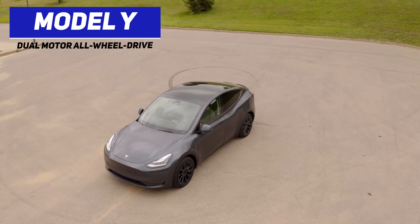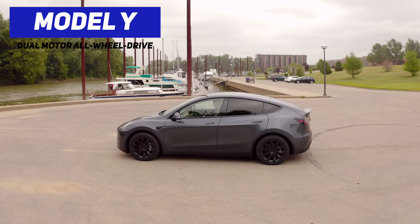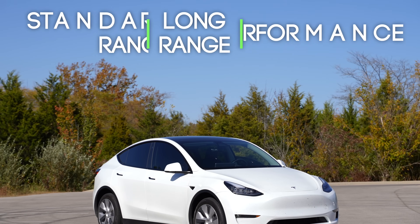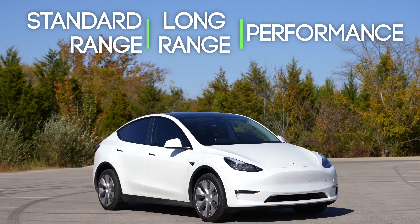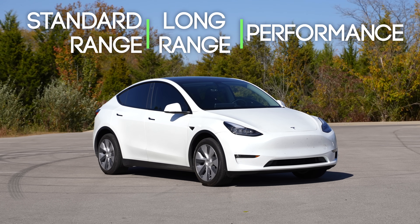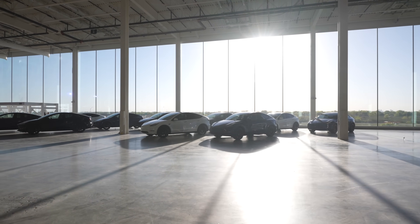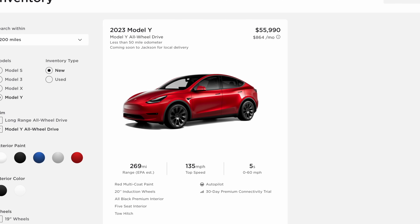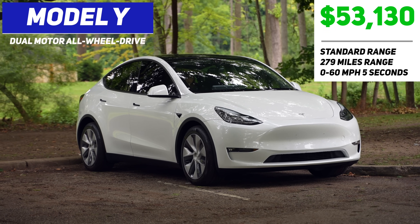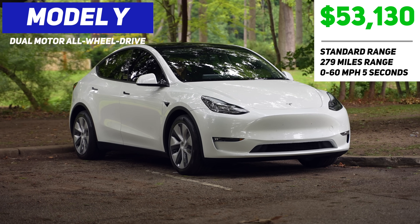The Model Y is Tesla's most affordable SUV and is essentially just a larger version of the Model 3 but with a hatchback instead of a trunk. In fact, the Model Y and Model 3 share about 75% of the same parts. The Model Y comes in 3 different all-wheel drive configurations: standard range, long range, and performance. The standard range Model Y is the newest option and is currently the only one with the new 4680 next-generation batteries from Giga Texas, but it's only available periodically through Tesla's inventory search. The most recent starting price was about $2,000 cheaper than the Long Range Model Y, and it comes with 279 miles of estimated range.